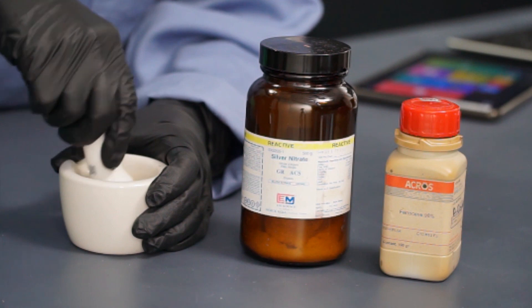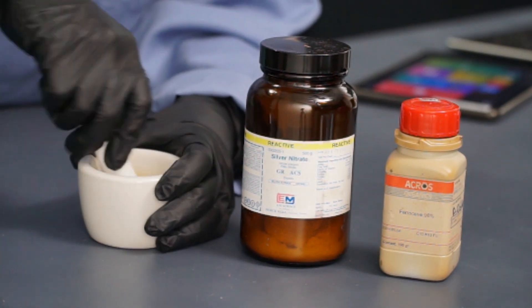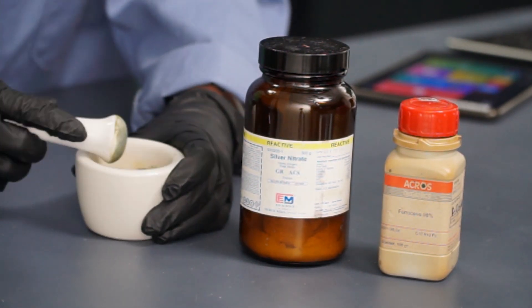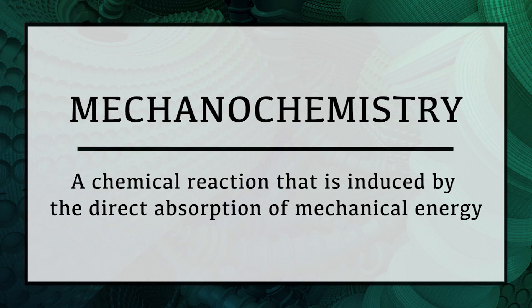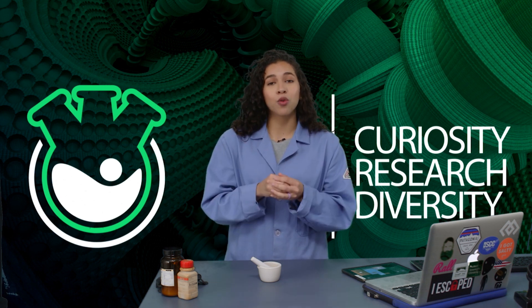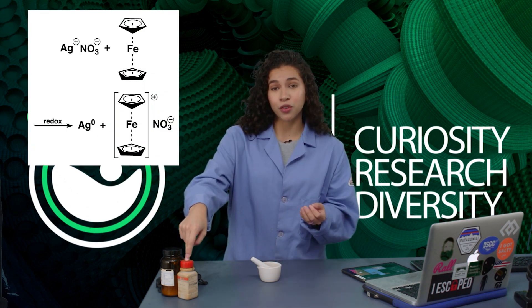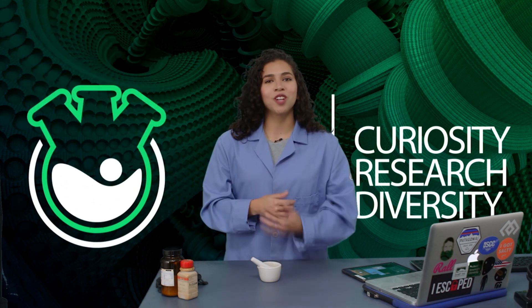So what's actually happening? Ultimately, the pestle is a tool that utilizes mechanical energy, which applies force to the chemicals. But instead of displacement at the large scale, we are causing the bonds of the chemicals to be displaced, initiating a chemical transformation. This is a prime example of mechanochemistry, defined as a chemical reaction that is induced by the direct absorption of mechanical energy. The bonds between the chemicals absorb the mechanical energy, causing them to break down and react to form new products. Here, the silver in the silver nitrate is reduced to elemental silver, and the ferrocene oxidizes to form ferrocenium. As a result, we see a color change. Pretty neat, right?